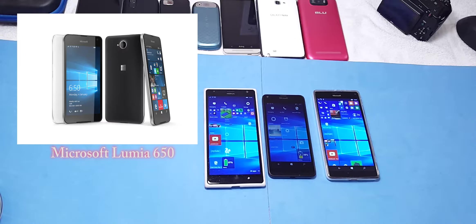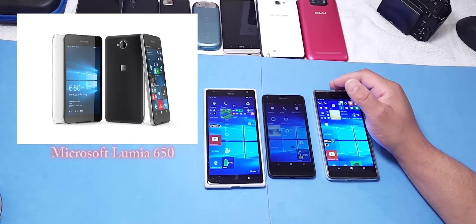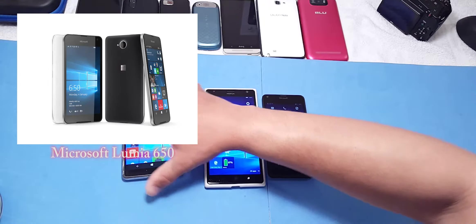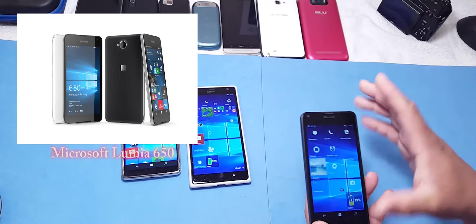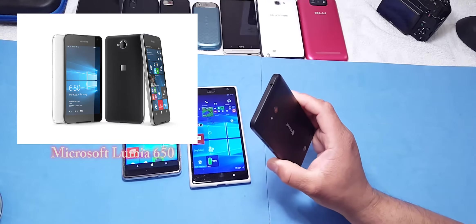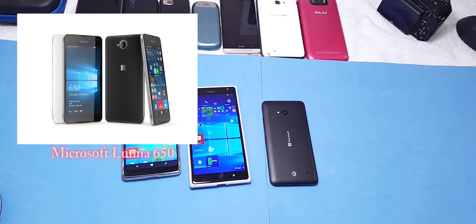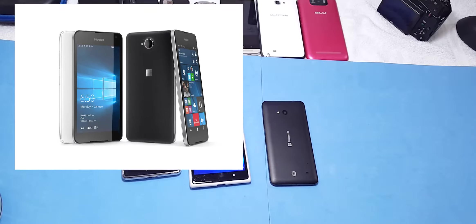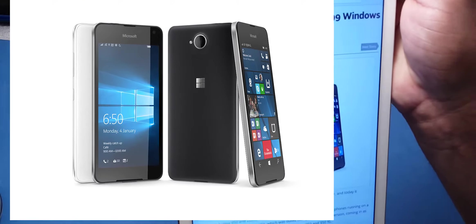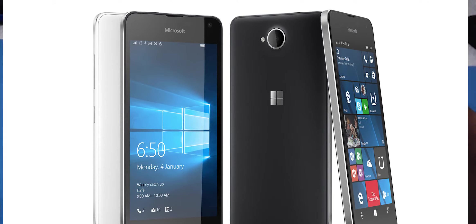Breaking news — Microsoft has announced the Lumia 650. As I recorded this video on February 15th, the new 650 is priced at $199 and is supposed to have a metal build. They do have some rendered shots available at microsoft.com. Looking at it, it almost looks like a 640 but with a metal back and metal band.